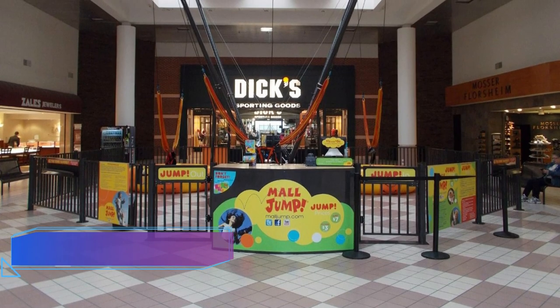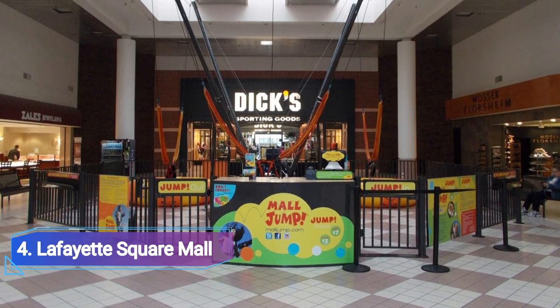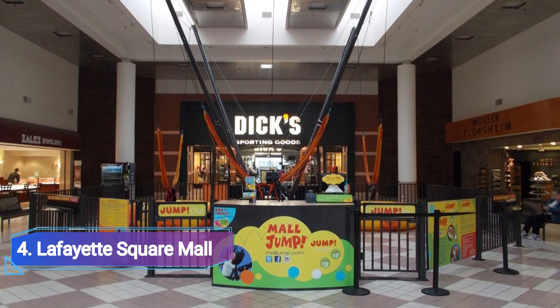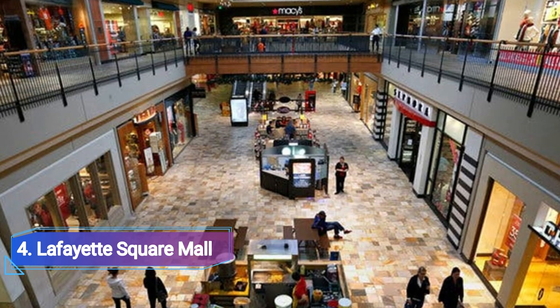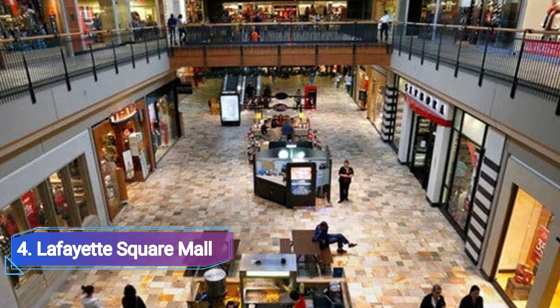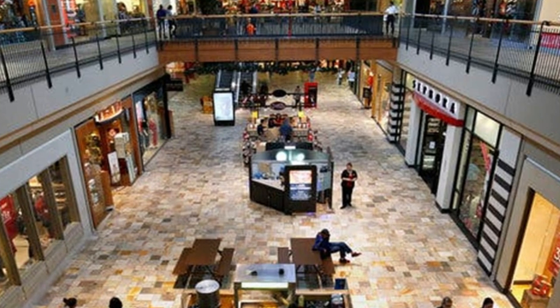Number 4: Lafayette Square Mall. Lafayette Square is a sizable area filled with retail stores, dining options, medical facilities, and office buildings. It is just seven miles northwest of downtown Indianapolis. The mall is home to shops that offer a variety of commodities, including jewellery, clothing, shoes, sporting goods, specialty items, and fashion accessories.